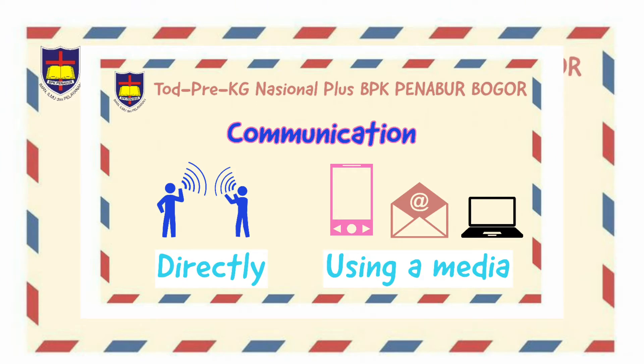You can do communication directly by talking with others face to face. You can also use media such as a handphone, letter, and laptop. You can do a video call, send a message, or do a Zoom — just like we do in our virtual class. That's also a way to communicate. Now let's mention the numbers shown on the handphone.